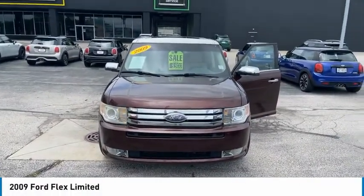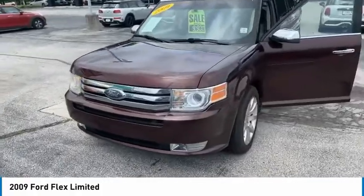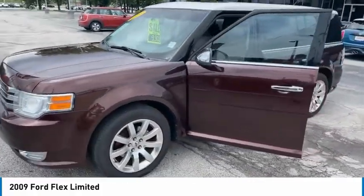Come test drive the 2009 Flex. Flex isn't just exciting to look at, it's exciting to drive. It hunkers down, puts a limit on lean.